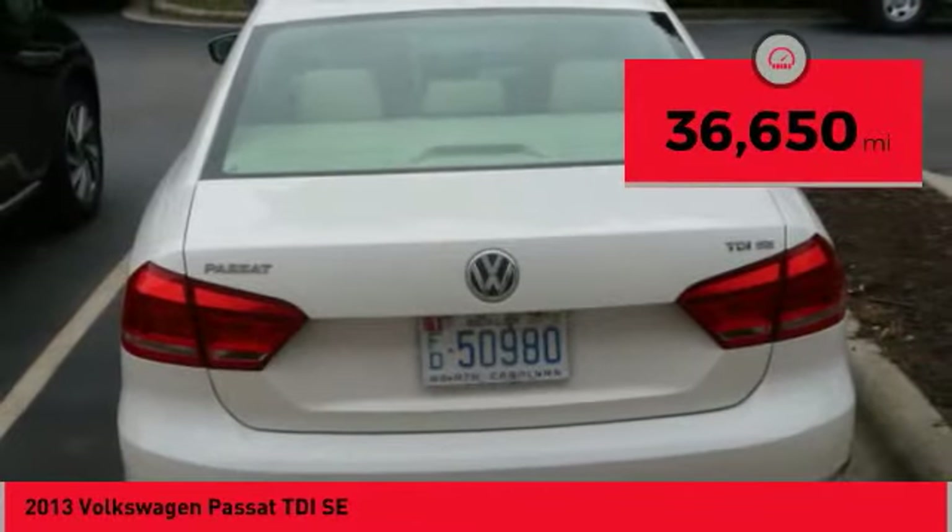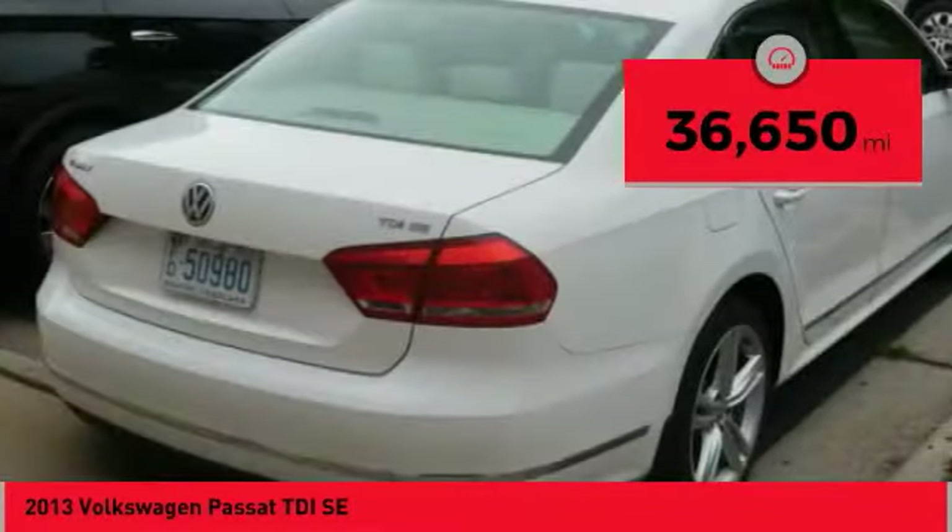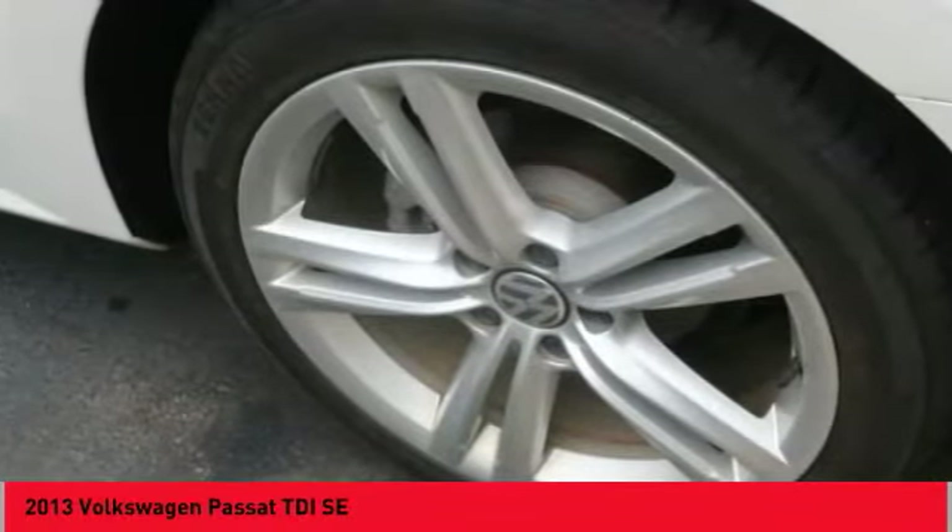This vehicle has less than 40,000 miles. Searching for a dependable vehicle that looks great too? You've found it. So stop in today.